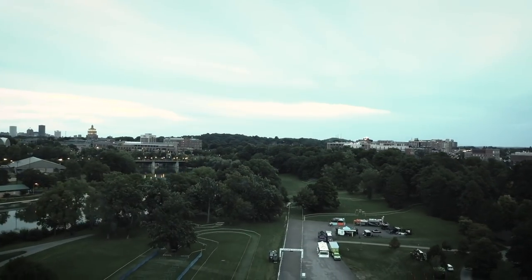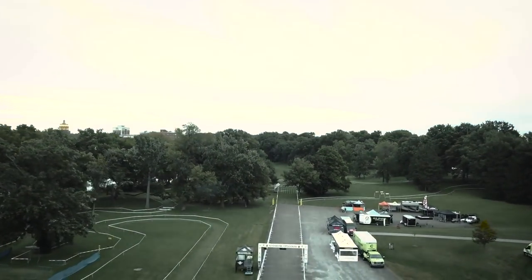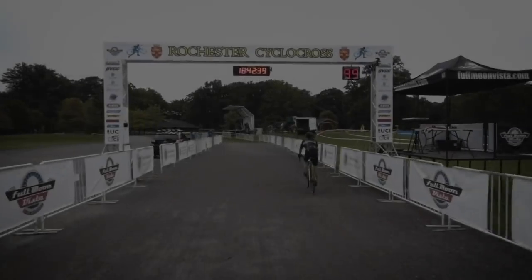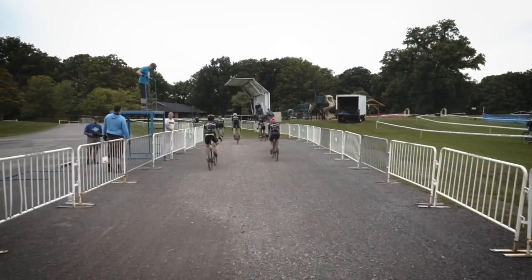Hello, cyclocross friends, and thanks for tuning in to Crosshairs Television as we take a quick tour of Rochester's cyclocross in Genesee Valley Park, Rochester, New York.